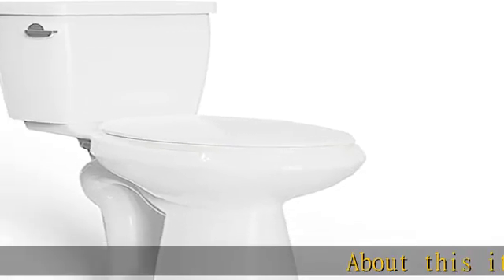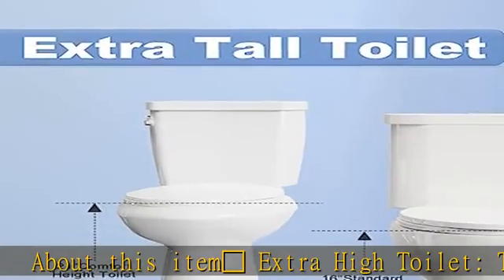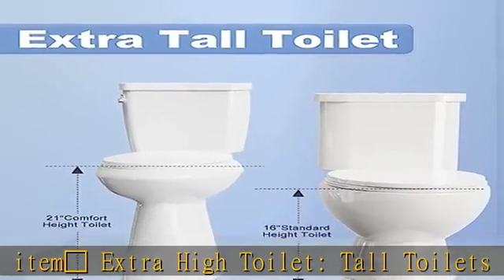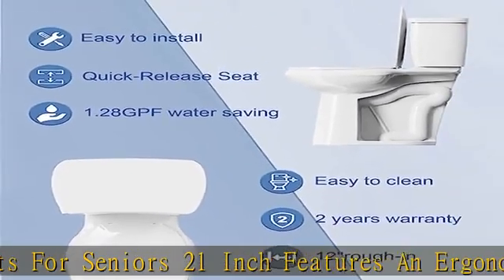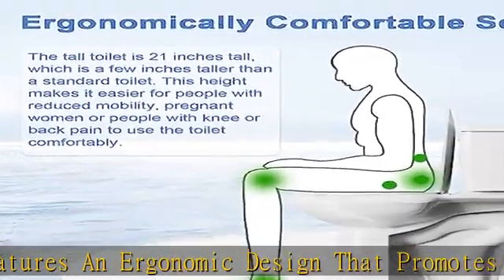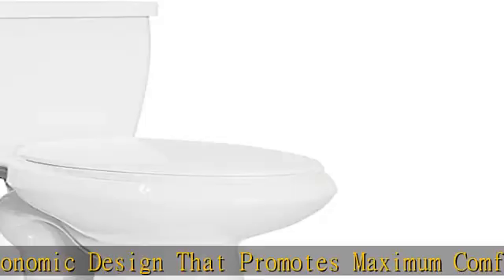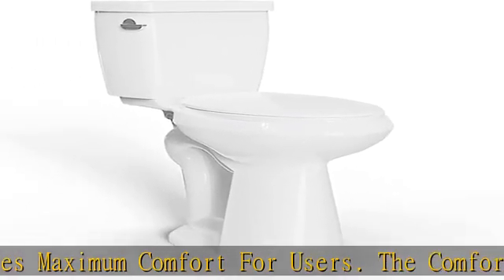About this item: toilet extra high toilet, tall toilets for seniors, 21 inch. This features an ergonomic design that promotes maximum comfort for users. The comfortable tall toilet is suitable for all kinds of people, including people with disabilities, pregnant women, etc. The toilet comfort height seat with extra tall toilets features a comfortable high seat that makes it easier to use the bathroom.